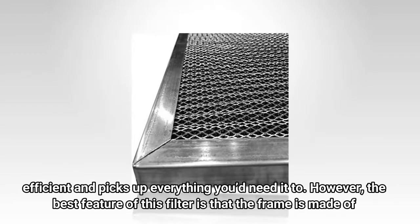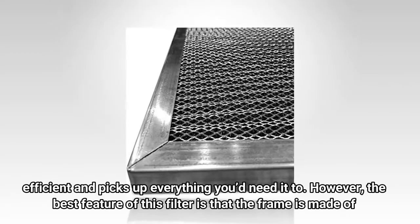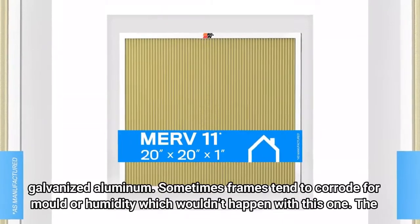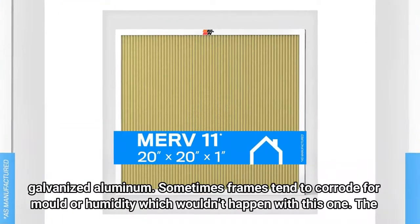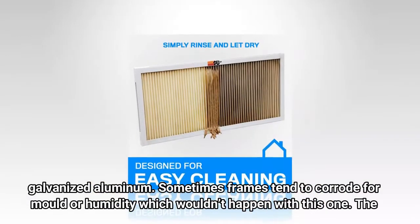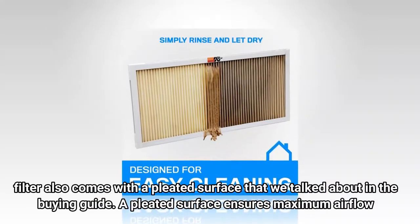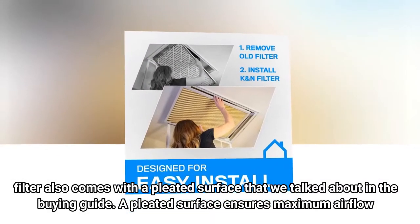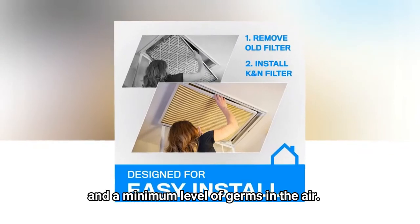The filter is highly efficient and picks up everything you'd need it to. However, the best feature of this filter is that the frame is made of galvanized aluminum. Sometimes frames tend to corrode from mold or humidity, which wouldn't happen with this one. The filter also comes with a pleated surface that ensures maximum airflow and a minimum level of germs in the air.